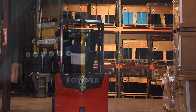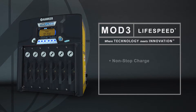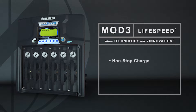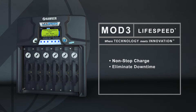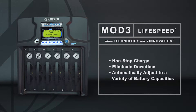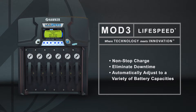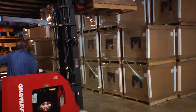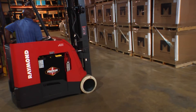The LifeSpeed Mod 3 chargers provide you with a non-stop charge so that if one module stops working, the rest will continue charging your battery, making downtime a thing of the past. The LifeSpeed Mod 3 automatically adjusts to a variety of battery capacities to deliver optimal efficiency and the best power factor, potentially reducing or eliminating the need for more chargers.